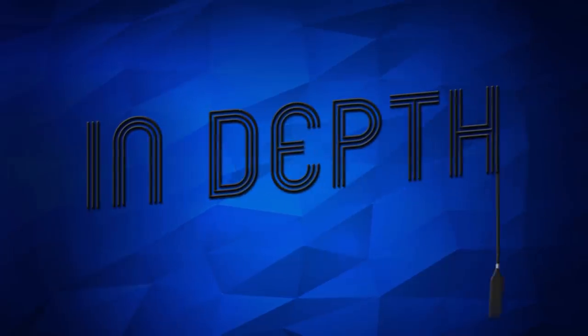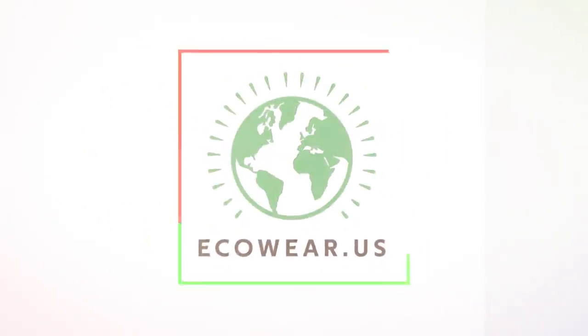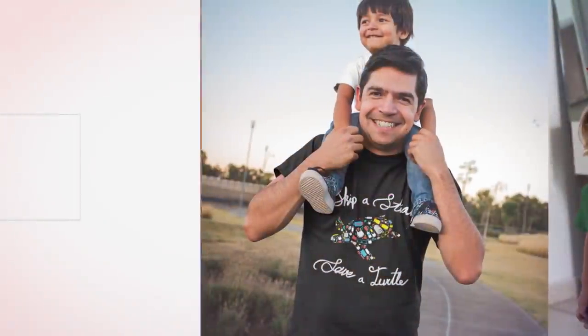I'm Zach and I'm Jesse and you're watching In-Depth on Now You Know. You can help support our channel by going over to ecoware.us where we've got new designs all the time, and we have carbon offset the production, shipping and life cycle of every product and we plant a tree for every order.